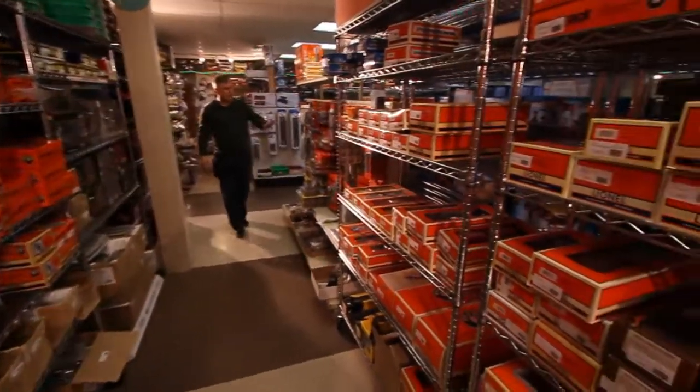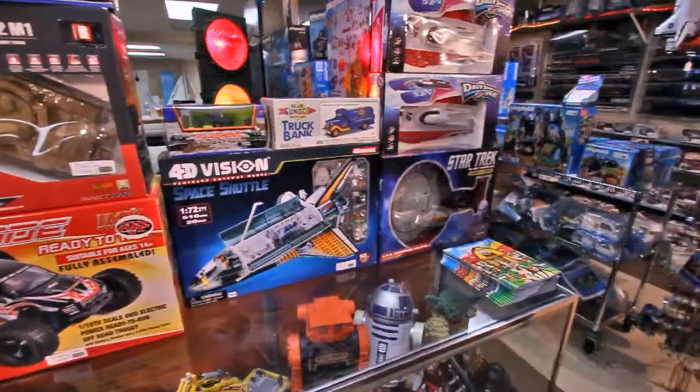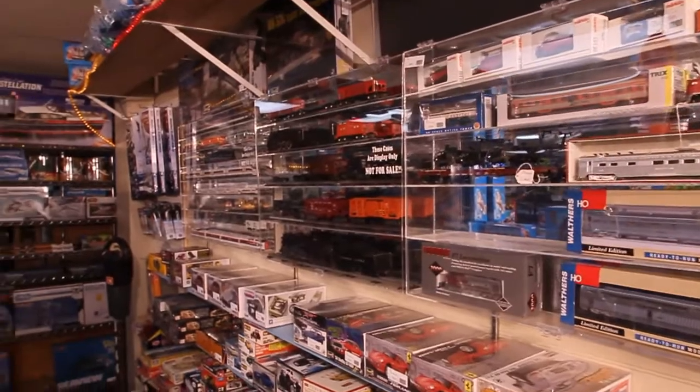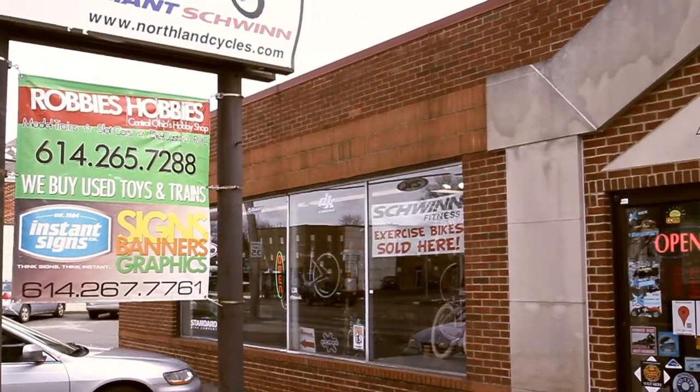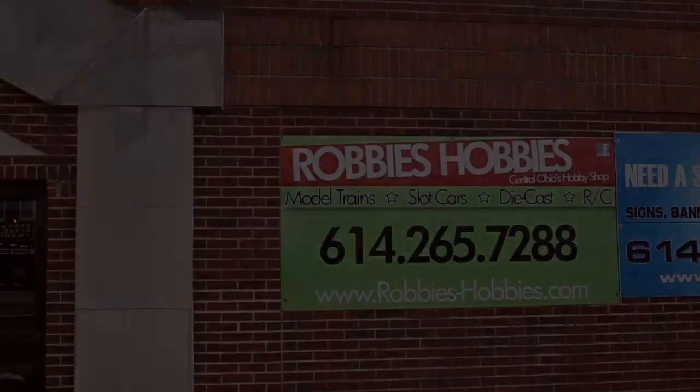We are located on North High Street between Morse and Henderson Roads, across from the Flag Lady. We are here Monday through Friday from 10 to 6, Saturday 10 to 4, and closed on Sundays. We have a friendly, knowledgeable staff ready to answer all your questions and help you with all your needs. Thank you.